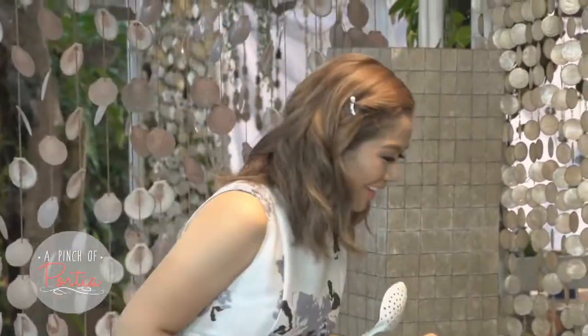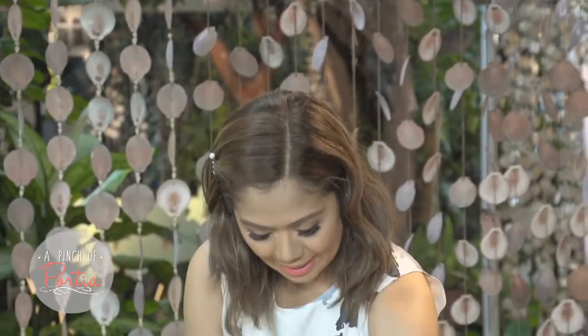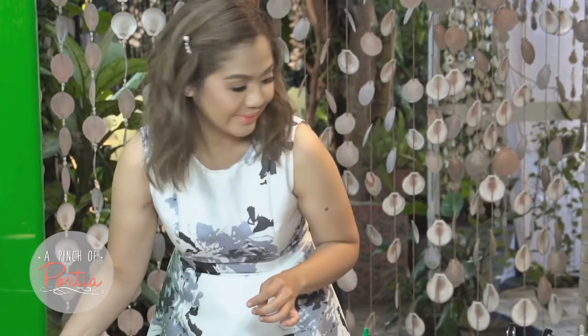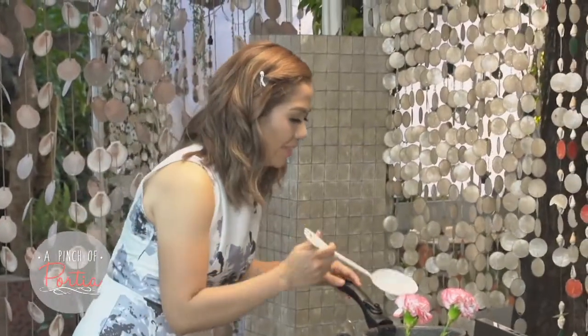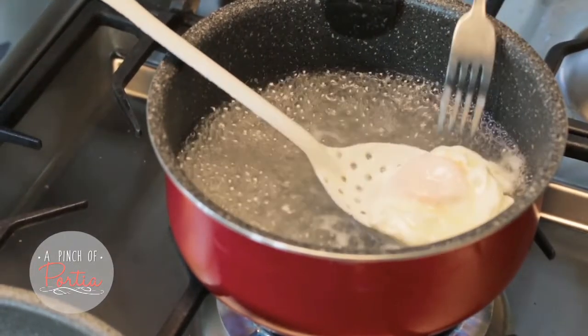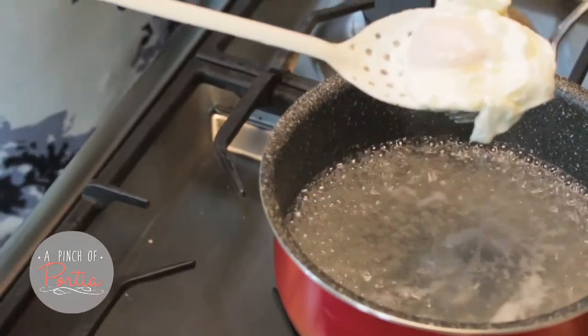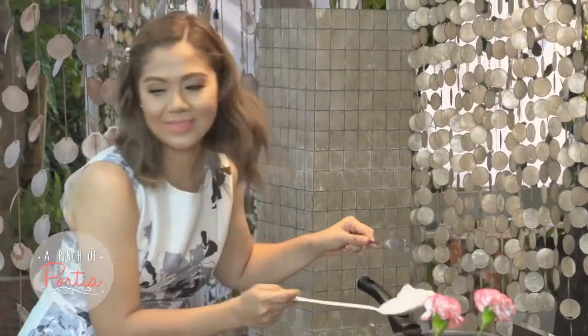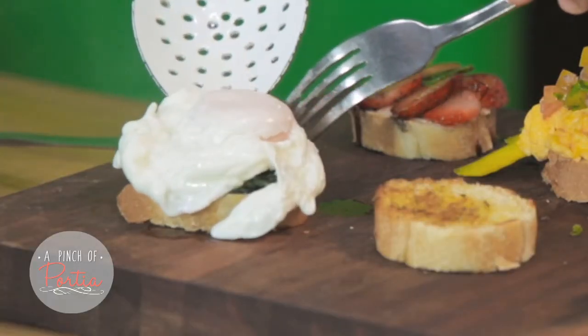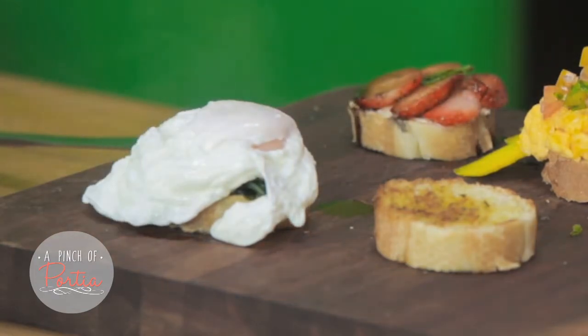While we're waiting for the egg to cook, I have my toast here. I'm going to add in my spinach, which I cooked in a little bit of olive oil. Look at that — my poached egg is perfect. Make sure to take out all the excess water. We put this right on top of our toast, and of course, our sriracha sauce.